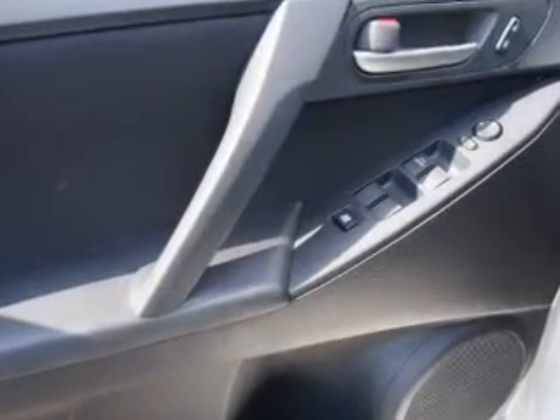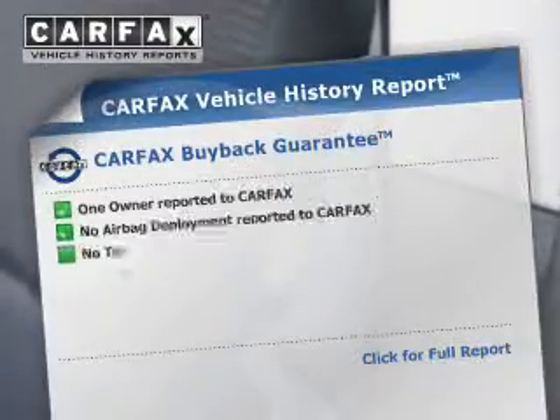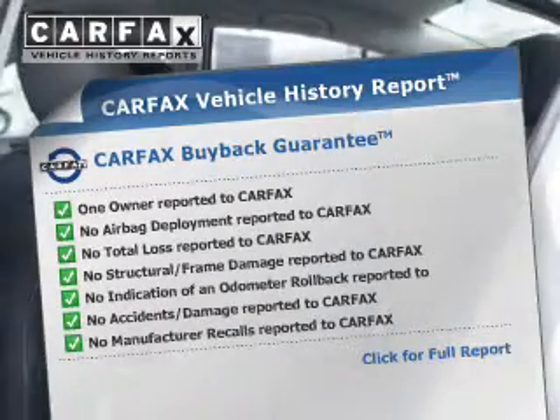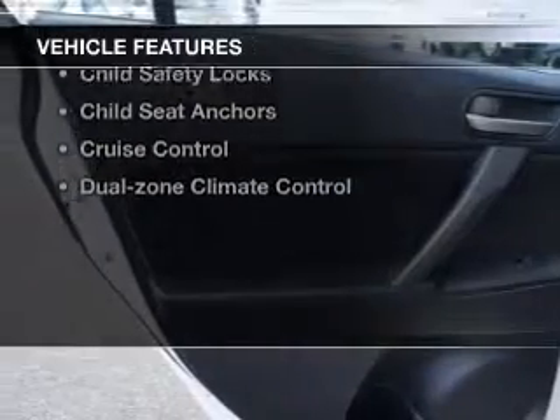Anti-lock brakes help to bring your vehicle to a safe stop. Tailor the temperature to your preference and your passengers. Know the history on this ride and greatly reduce your buying risk with the included Carfax Vehicle History Report. And with these notable features, you won't want to miss out on the opportunity to own this amazing ride. Cruise control,